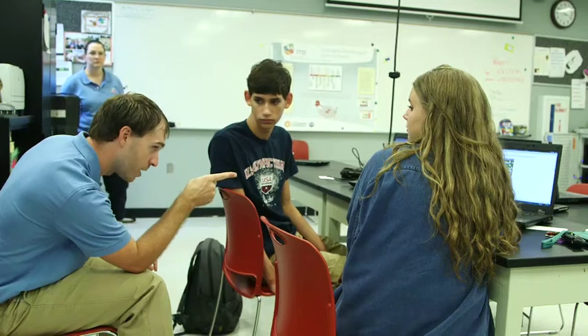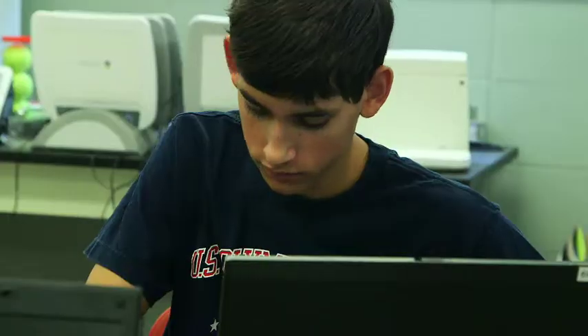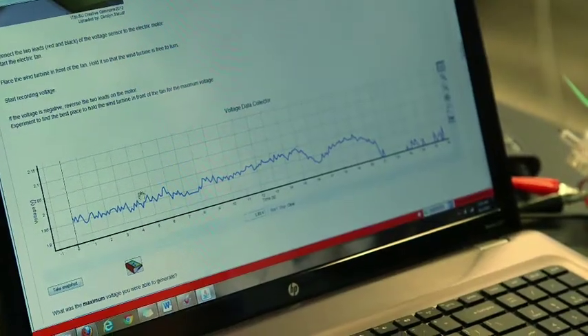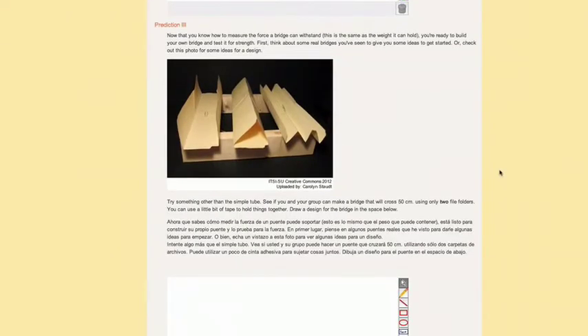What ITSI does is help teachers facilitate activities in their classrooms so they not only motivate students to learn science concepts, but also explore those concepts, discover on their own, and visualize the data. All of those things happen in the activities at the same time.